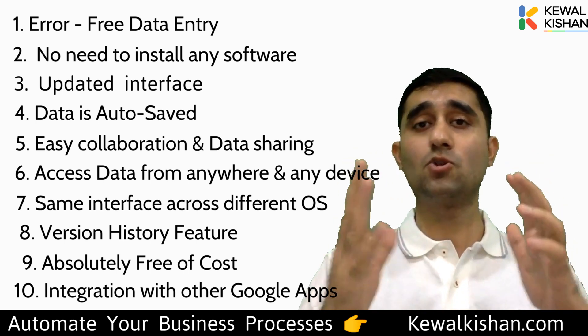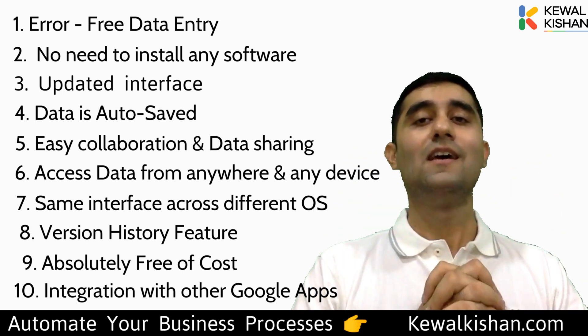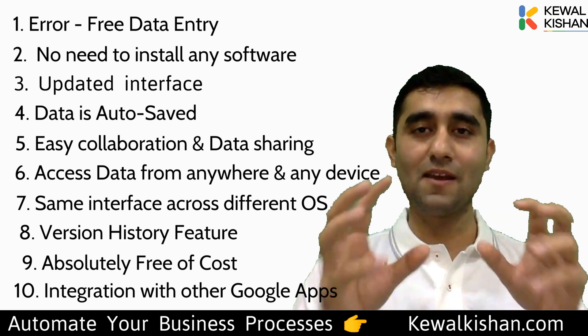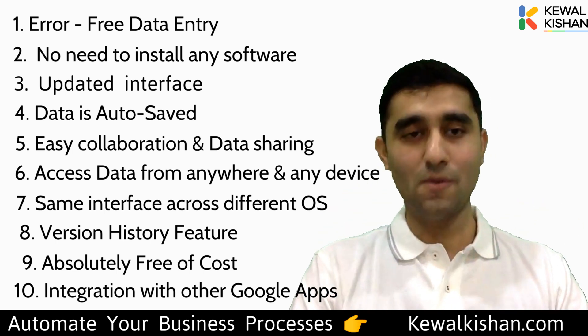I recommend you watch my other videos as well, where I'm training you on how to use other Google applications, business automations, and how to grow your business using the power of systems. Till then, keep liking, keep automating, keep scaling your business. Thank you so much — take care, bye bye.